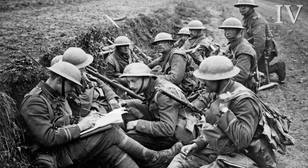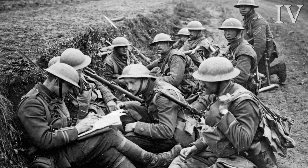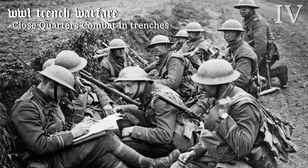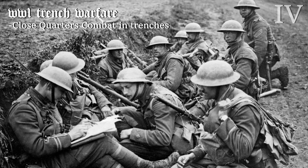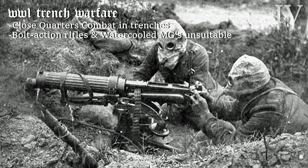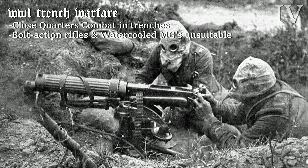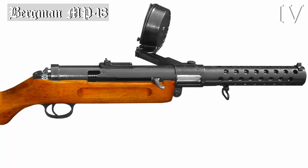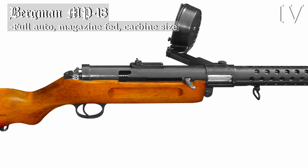World War I staged the bleakest type of warfare in human history — tankless trench warfare — which created a combat environment where engagements were fought at much shorter distances within the trenches. But existing small arms were terribly ill-suited to fight in these spaces, so the first mass-produced submachine gun was developed: the German MP18.